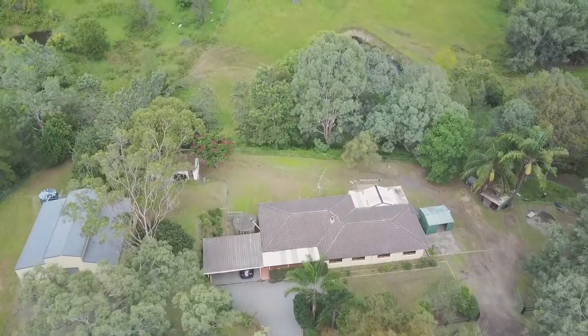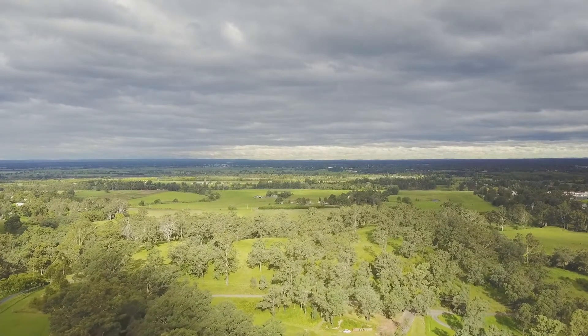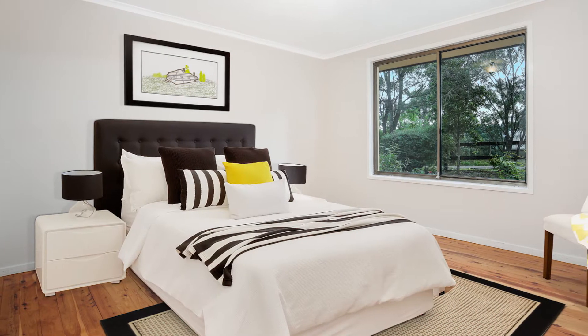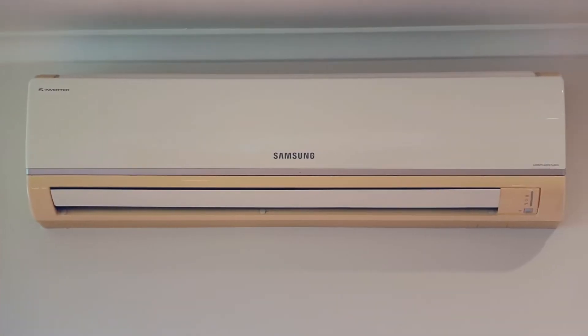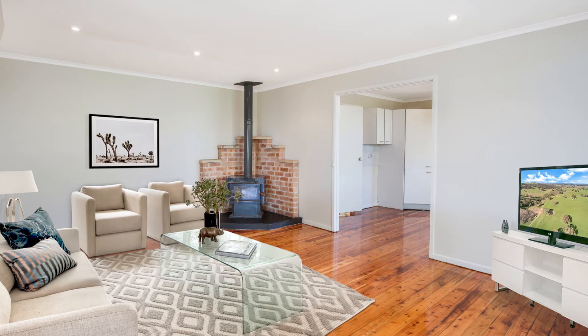This property is absolutely stunning and offers all the beauty of the Australian Mountains right on your doorstep. This single-levelled home boasts four bedrooms, three with built-in wardrobes, and an ensuite off the large main bedroom. You will love this slow combustion fireplace in the living room, which quickly heats up the entire house, and you can cool down easily with the split-level air conditioning on those hot summer days.